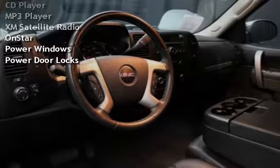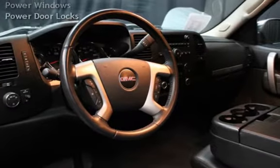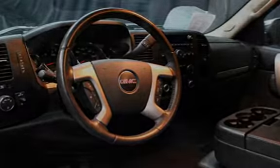Additional features include a CD player, MP3 player, XM satellite radio, OnStar, and power windows and power door locks.